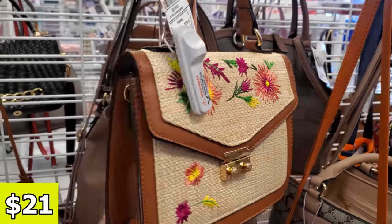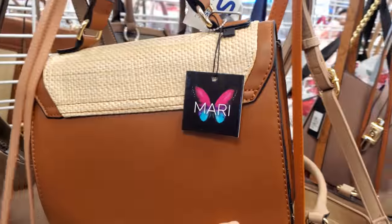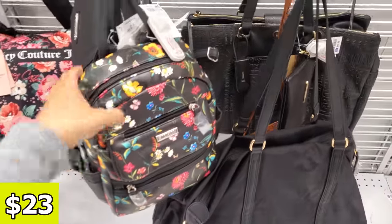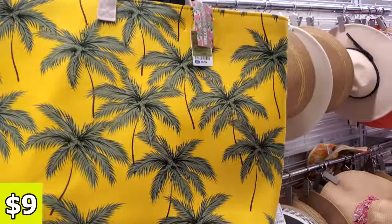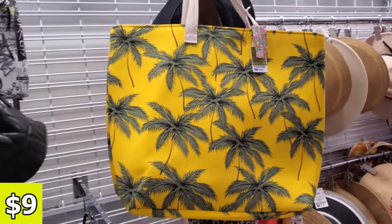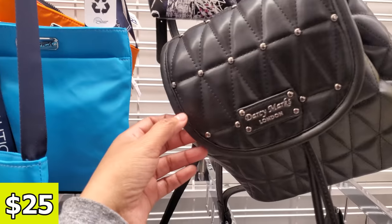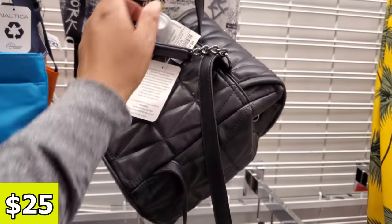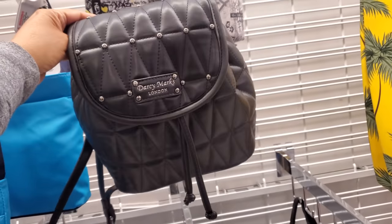$21. It kind of looks like an Aldo, but it's not like the shape. Here's the brand. This one is multi-sack for $23. Look at this large tote for $9 — very beachy vibes. I want to go to the beach. Darcy Marks London — I never heard of this — $25. Like a cute little black backpack.